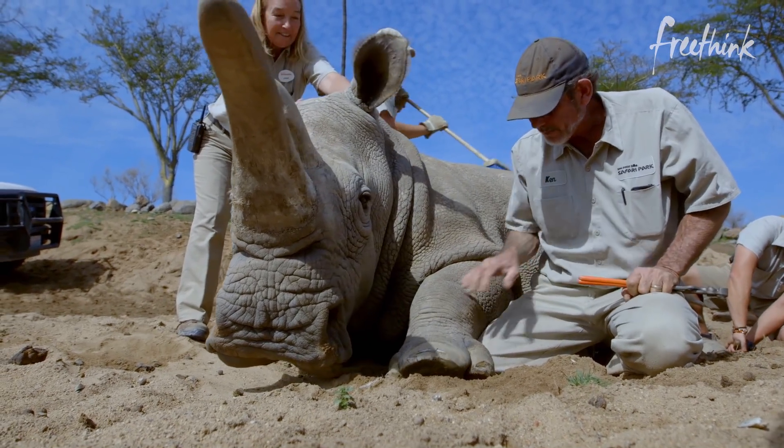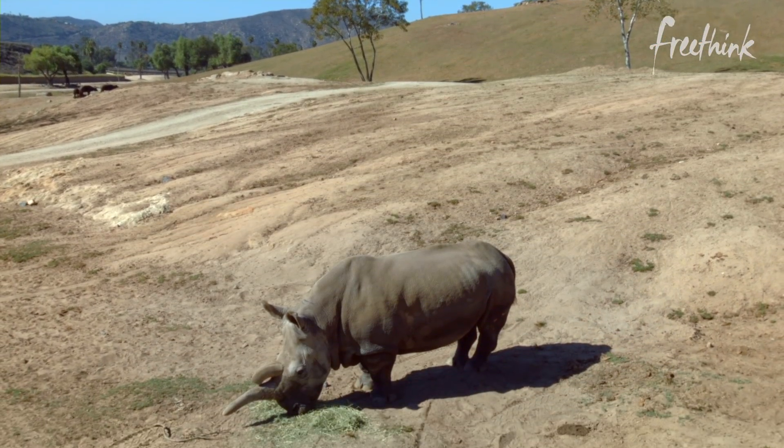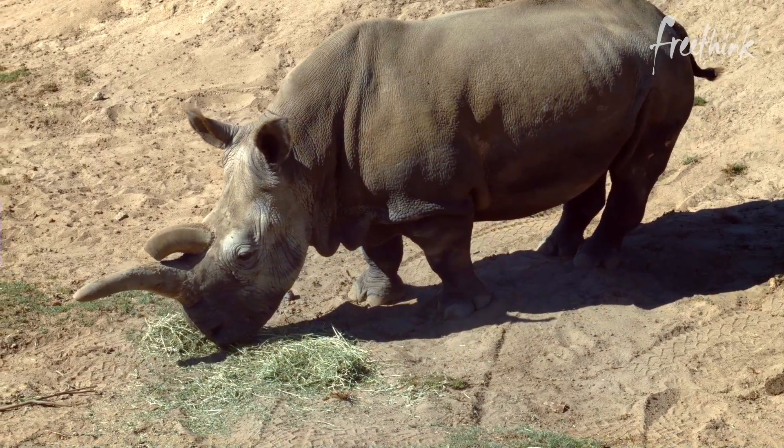We would call the northern white rhino functionally extinct because there are two living northern white rhinos. They're both females, but they have been determined to be incapable of reproduction. And there's no male, so that makes it a little bit more difficult.